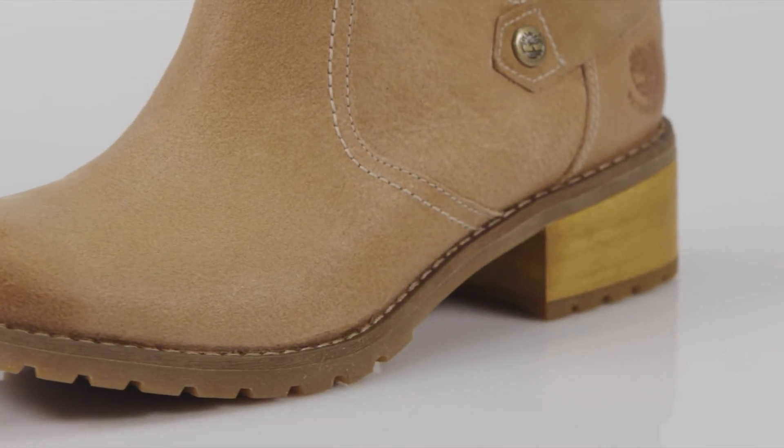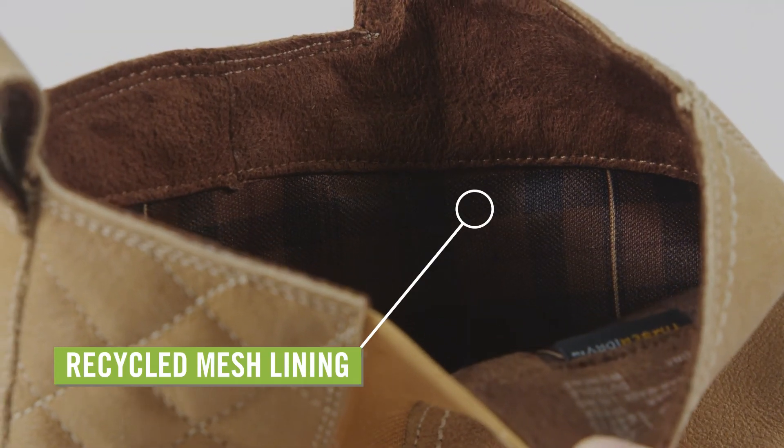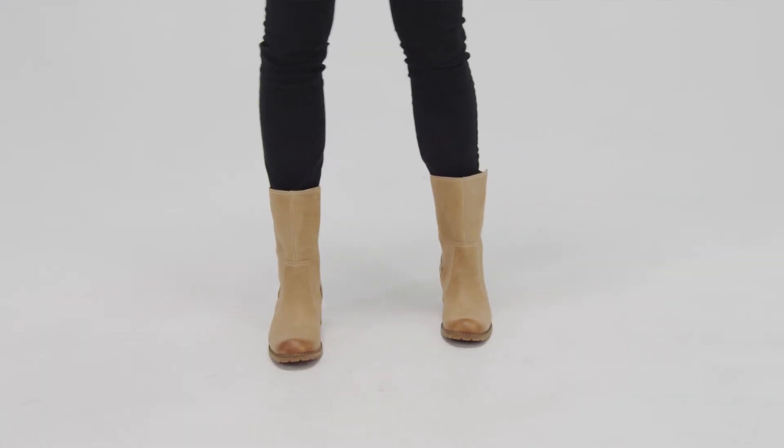They have a waterproof breathable membrane to keep your feet dry, with a recycled PET mesh lining to help maintain a comfy interior climate. The foam footbed is topped with durable leather for long-lasting wear.